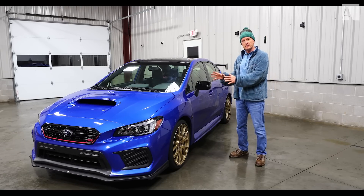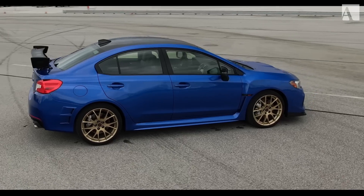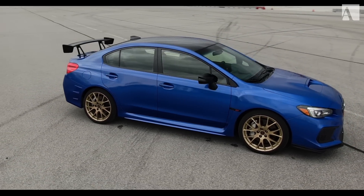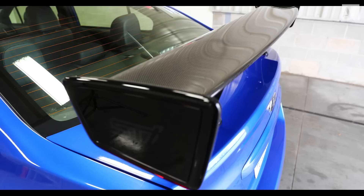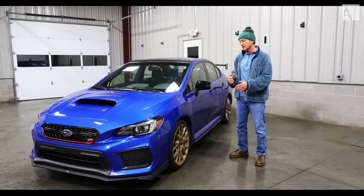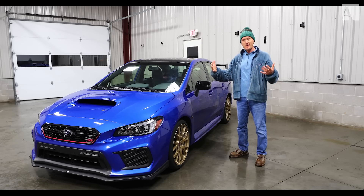Only 500 are going to be produced. What's different about this car? They added five horsepower to reach 310 from the normal 305, added lightweight BBS wheels, a carbon roof, a carbon rear wing, and deleted the spare tire from the back. All that saves 66 pounds — and that's essentially what makes a Type RA.